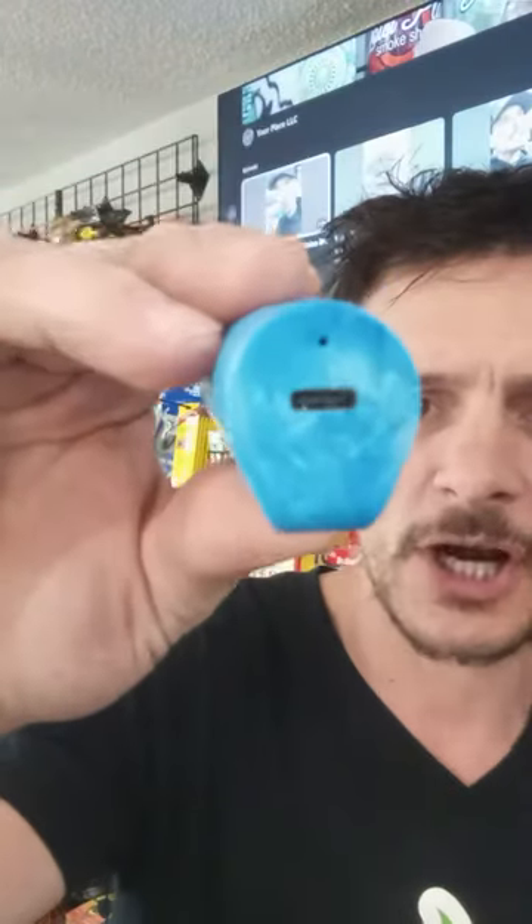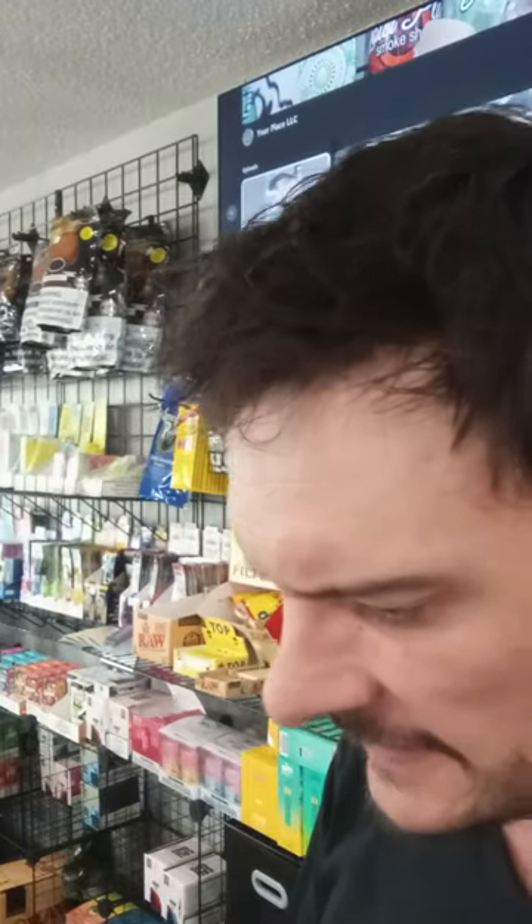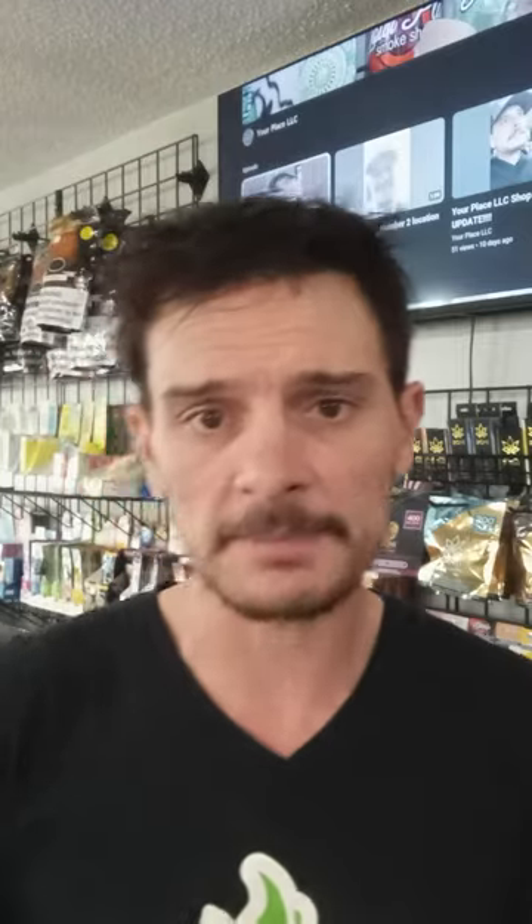So there you guys have it — Lost Mary. And again, that's 5,000 puffs, rechargeable. I believe it's probably just 5% nicotine on there. I don't see that on there, but I got to believe that's probably about what it is. We got a few different kinds of this brand in, and yeah, it's very exciting. So stop on in, check them out. That's at Your Place LLC, Osceola, Wisconsin. See you guys next time.